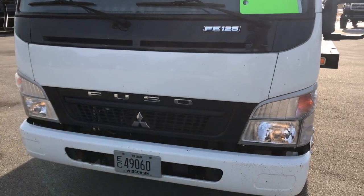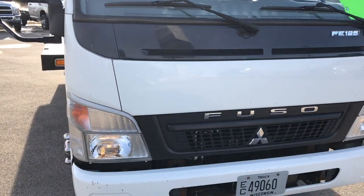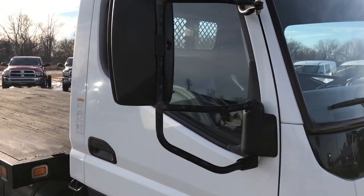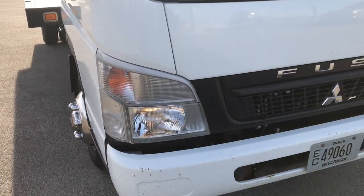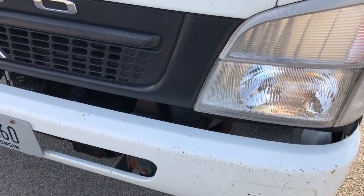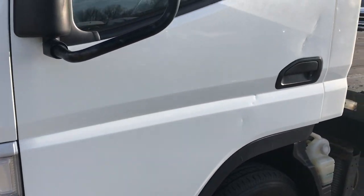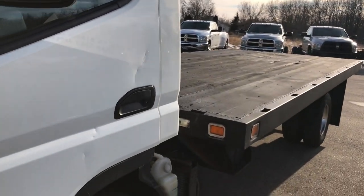This is an FE125. It has the 4.9 liter 4-cylinder diesel motor. From this HD video you will be able to tell the overall condition of the vehicle. You can hear that it runs nice and smooth. Drove this up and down the road a little bit — actually rides pretty nice considering it is a huge flatbed.